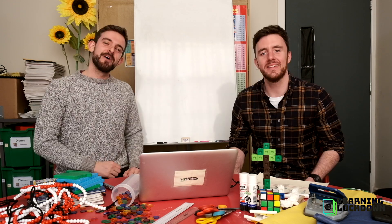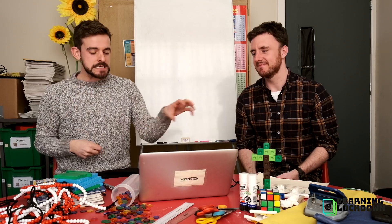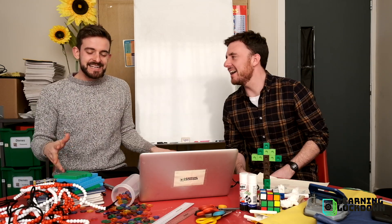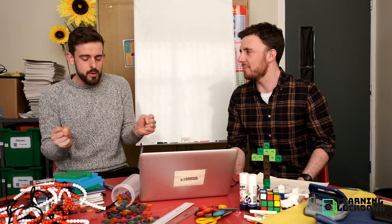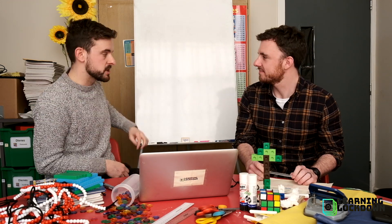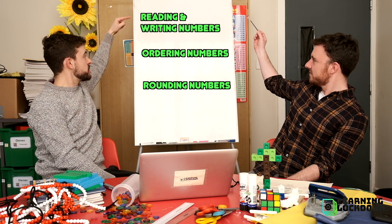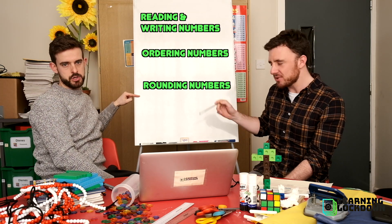It's time for math. As we just did in English, we were talking about your toolkit and bringing in all those skills. We have been talking about the skills that you use to solve a variety of problems. This week in math, we've looked at three things: reading and writing numbers, ordering numbers, and finally, rounding numbers.